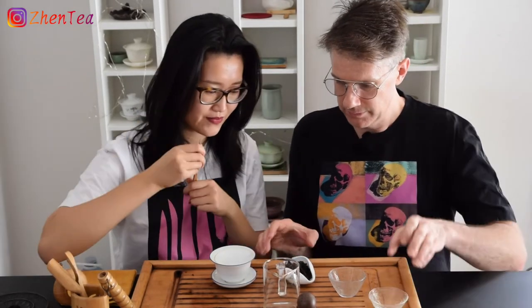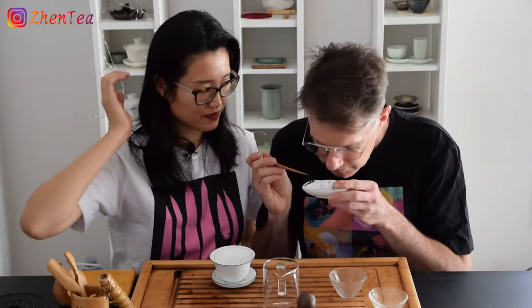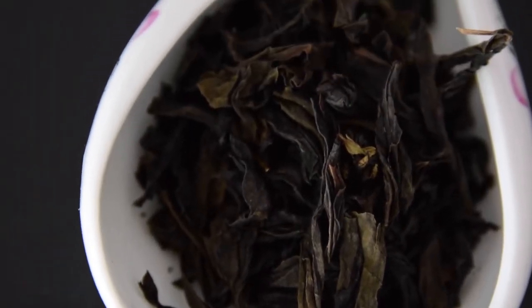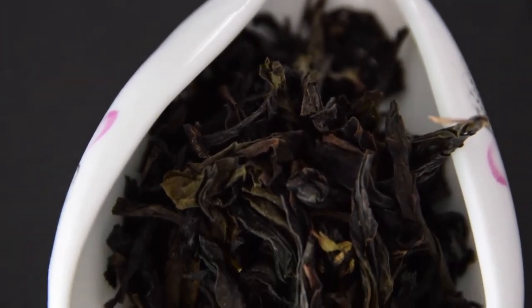So this is the leaf of the tea. Let's have a look here. Pretty long, nice and dark. Just like a good tea, the aroma is really subdued but long. Pretty lustrous leaf, pretty intact.